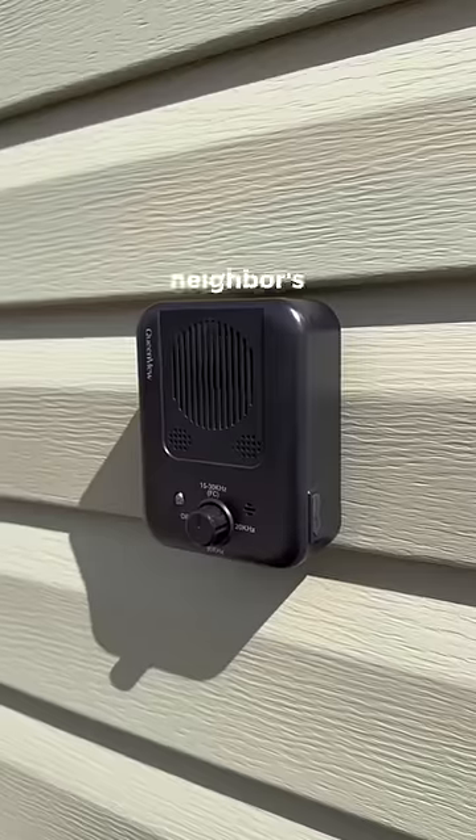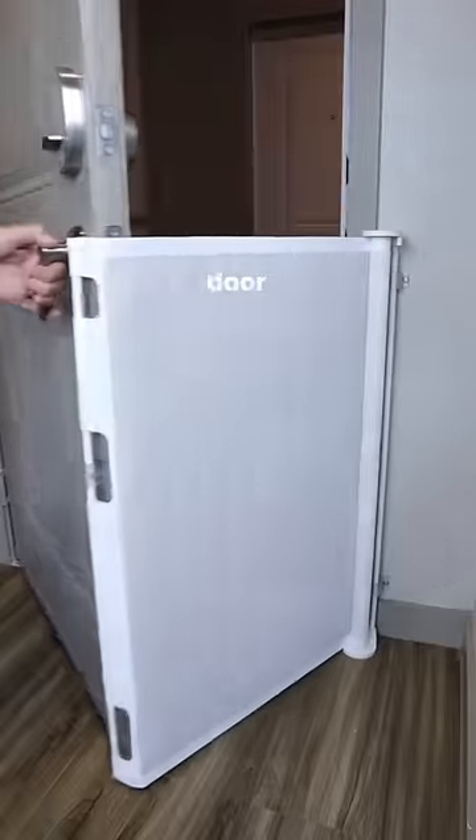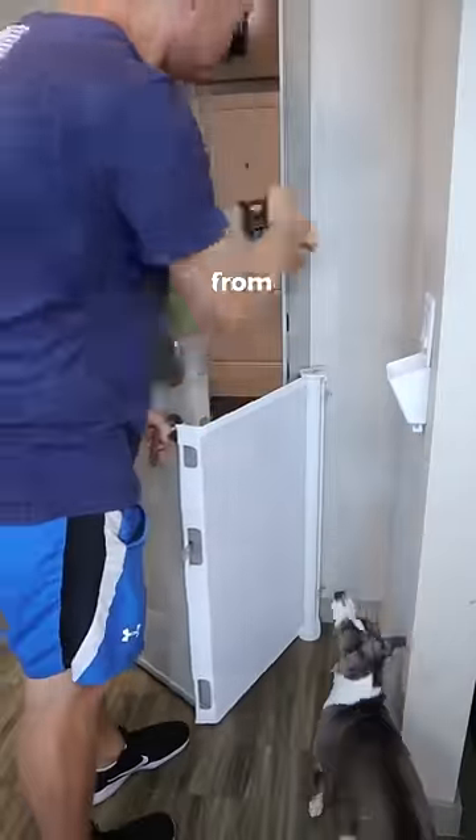This device lets off a high-pitched sound when your neighbor's dog barks in order to shut them up. This retractable barrier attaches to your door, moves back and forth, and stops your pets from running out.